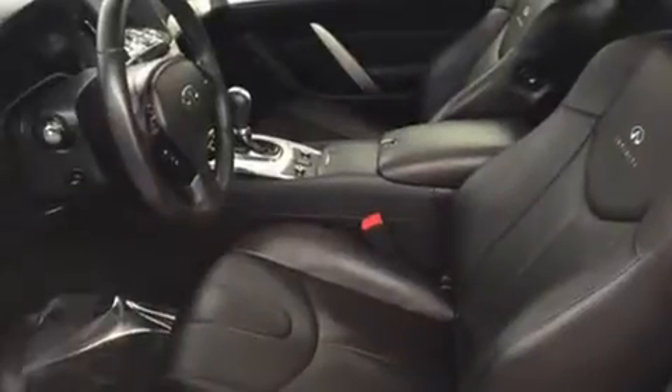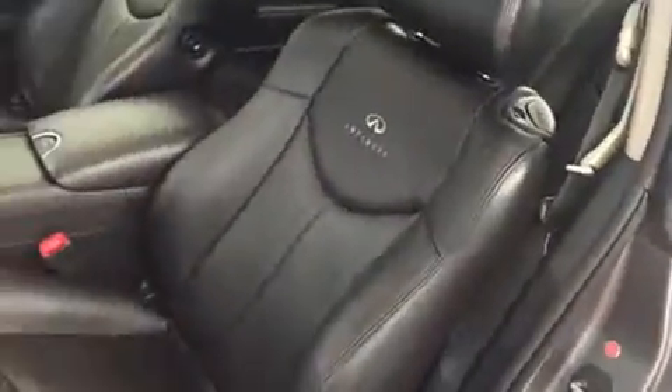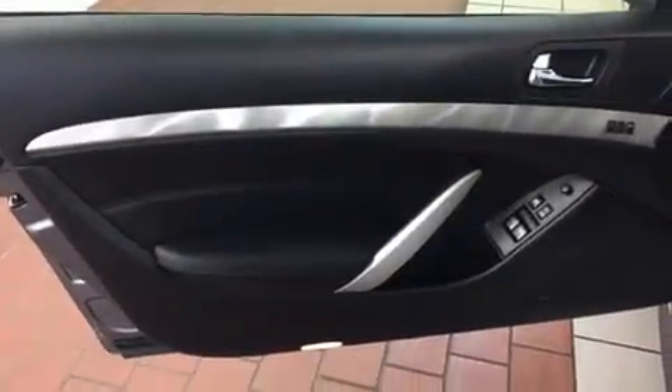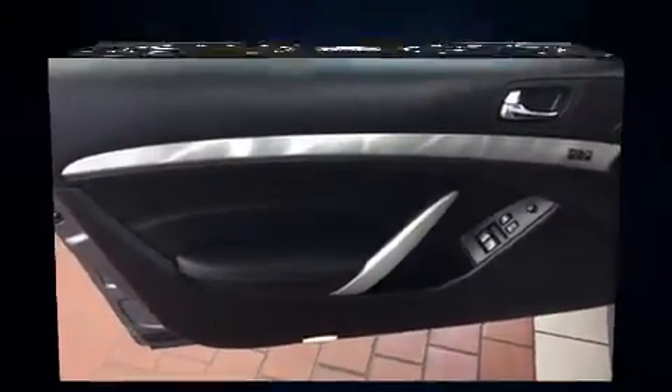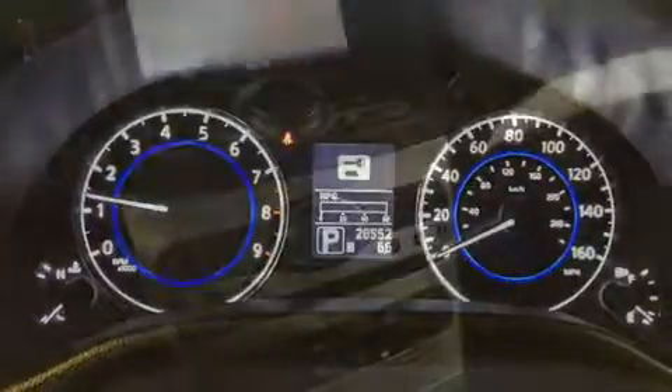With high-intensity discharge headlights illuminating your path, you'll always appreciate maximum visibility. Infiniti also prioritized safety and security with features such as head curtain airbags, anti-whiplash front head restraints, and four-wheel disc brakes with ABS.